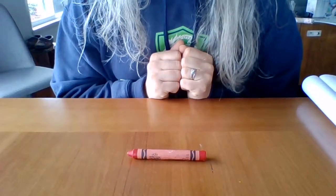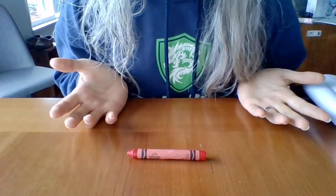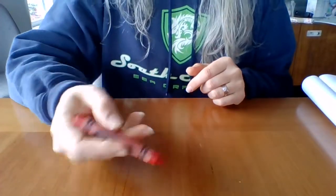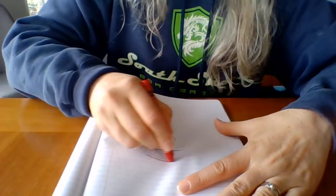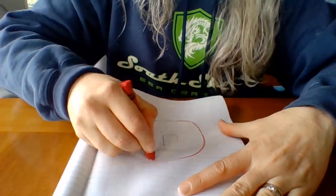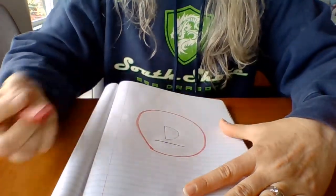What is this? That's right, it's a crayon. It's a red crayon. I'm going to circle the letter D that is underlined with my red crayon.